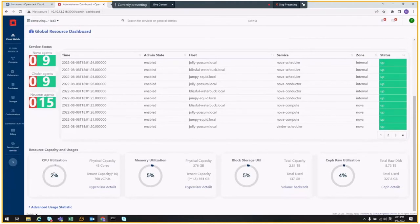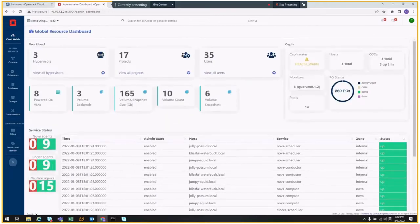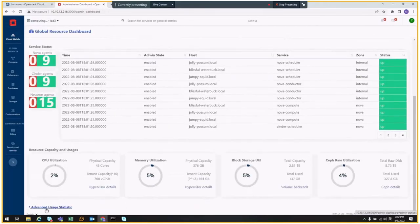You can also see the block storage capacity utilization — at five percent. If there is a Ceph backend, it can print out Ceph information as well. You can click to collapse and print out all project usage statistics.